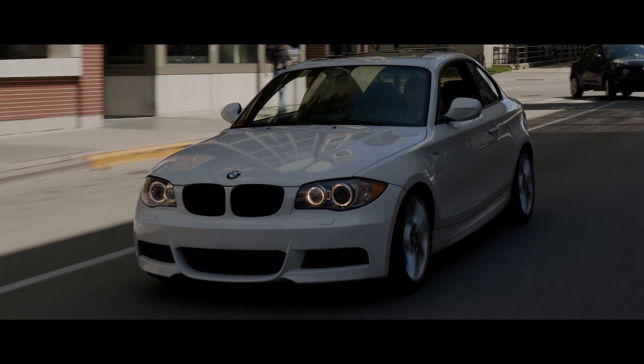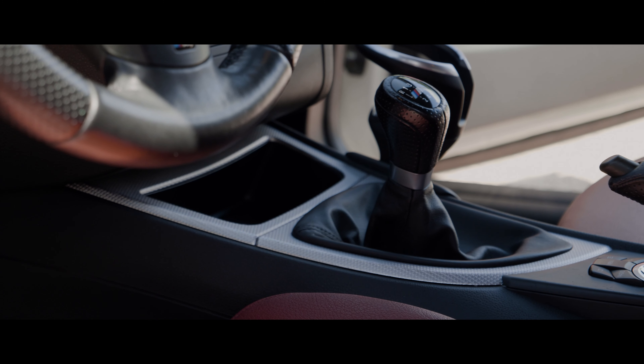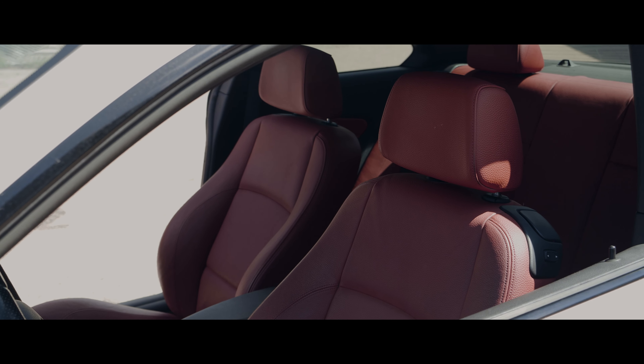I always wanted one that was right at the end of the N54 lifecycle, and I found this car in Virginia of all places, and I was like, that's the one. I wanted manual, white, red leather. I was like, that's it. That's the car I need. It's lived up to its reputation, to say the least.